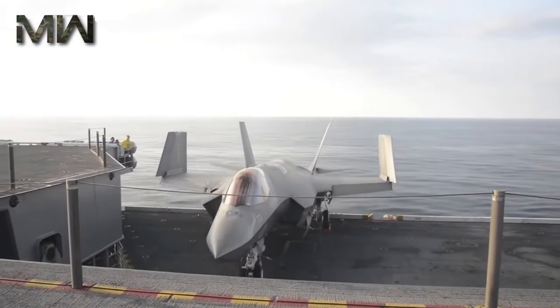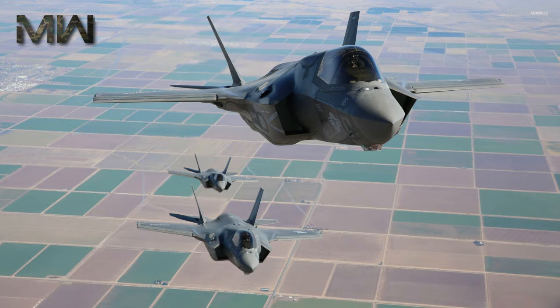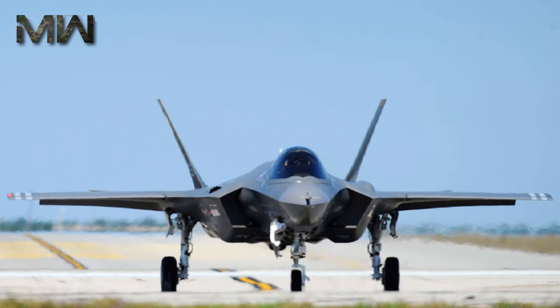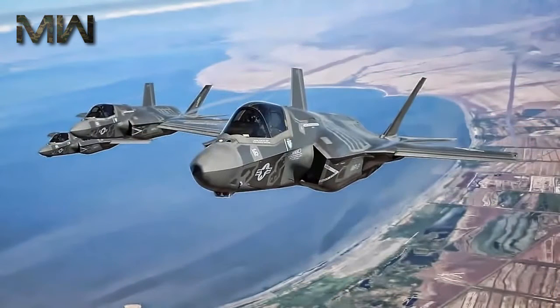The Lightning II is a single-seat, single-engine fighter aircraft designed for many missions with advanced integrated sensors built into every aircraft. The F-35 is designed to defeat today's most advanced threat systems, both in the air and on the ground, as well as those expected to emerge in the decades to come.